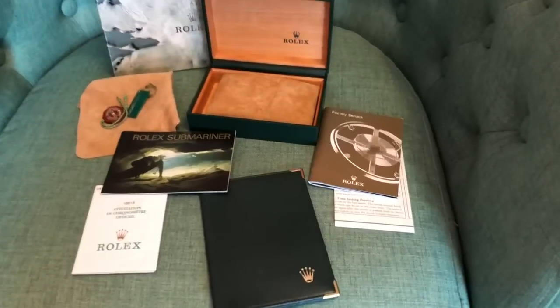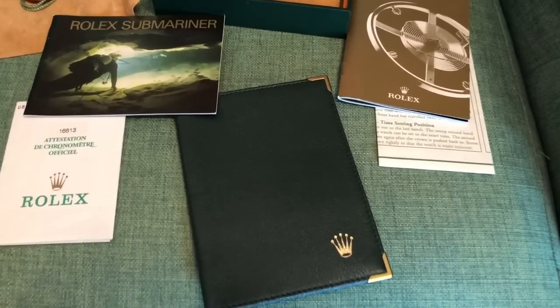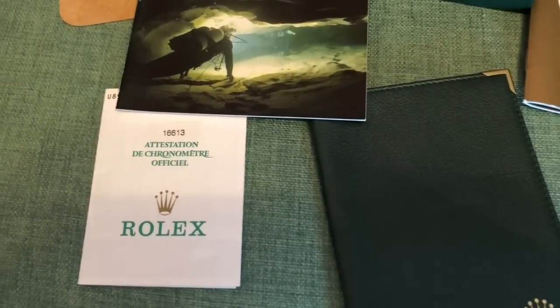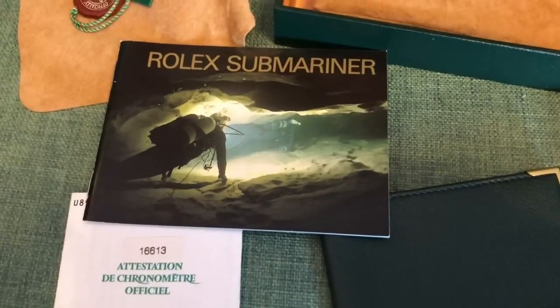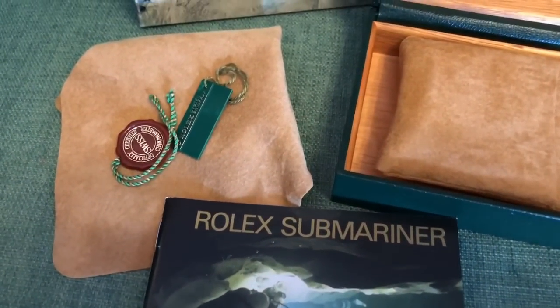You can see the wallet — it's a green leather wallet; you can hold all your records for the watch in there, or frankly use it as a proper wallet. To the left, that white paper marked 16613 — that is what they call the papers, the original warranty papers. Then of course there are booklets about how to use the watch, the chamois, the pillow, the box, all the hang tags, the outer box, the inner box — everything that came with this watch.